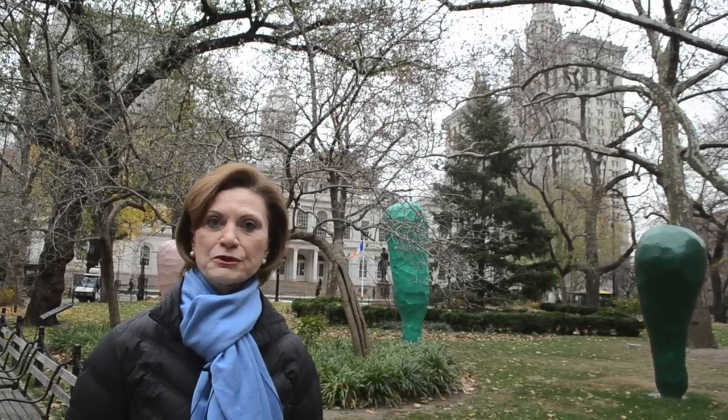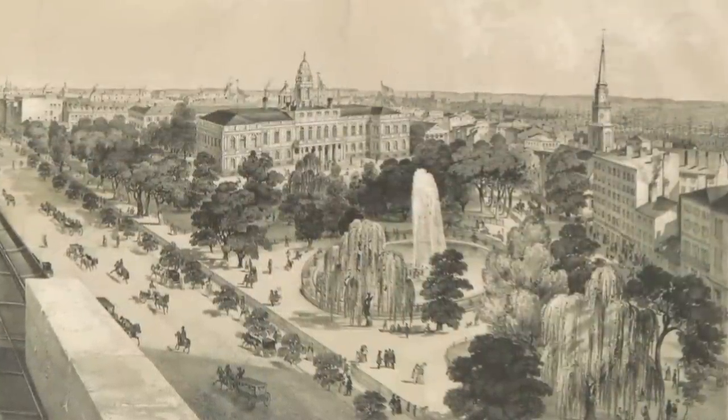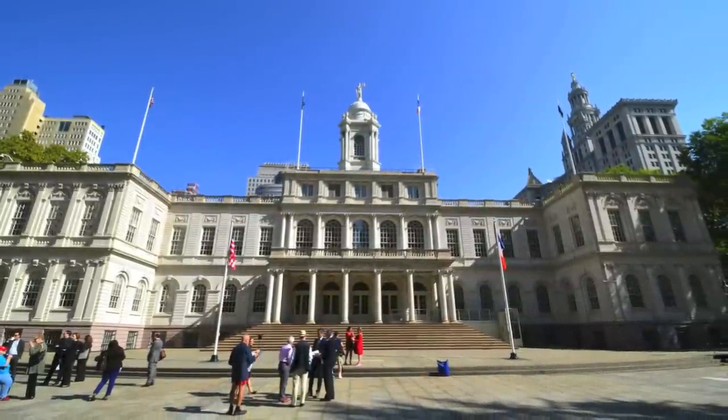I'm Peg Breen from the New York Landmarks Conservancy. We're at City Hall for another tourist in your own town excursion. This is the oldest City Hall in continuous use in the country. It's a city and national landmark, and it's considered one of the most beautiful public buildings of its era.